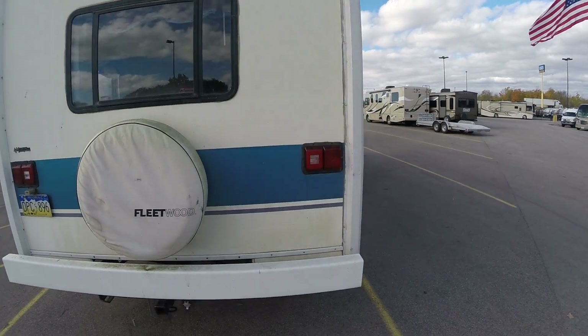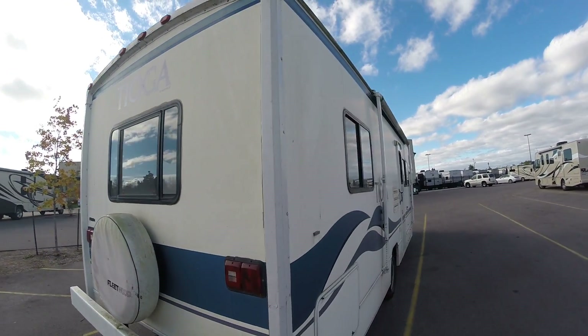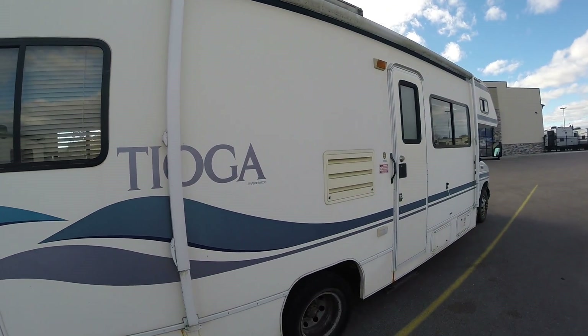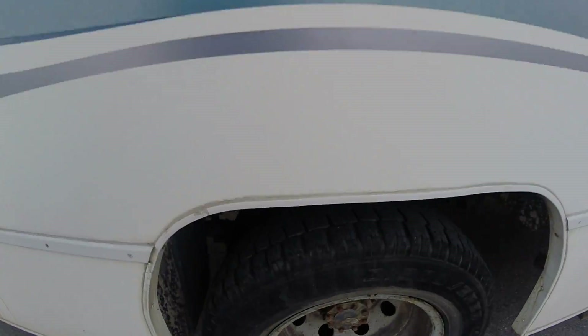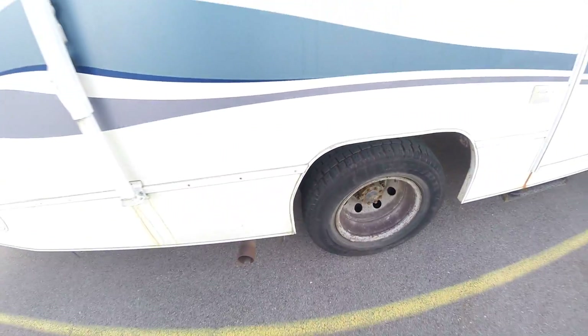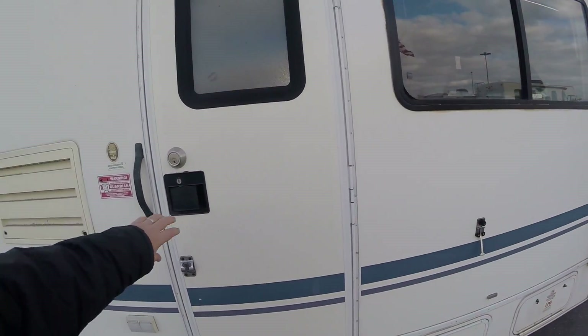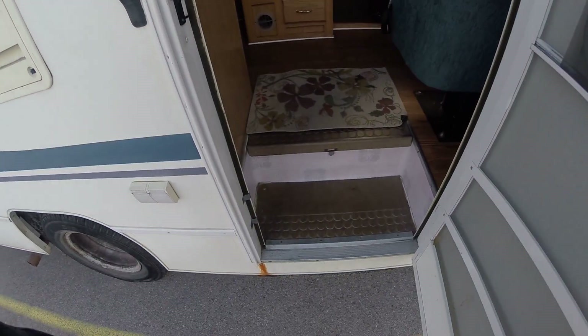It spent most of its life down here, so that'll help you out a little bit. It does have some more aggressive tires on it; they all look decent to me. I think that's just because they did go between here and Alaska.